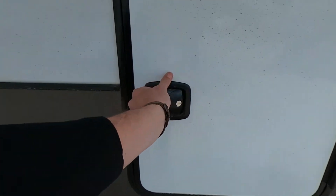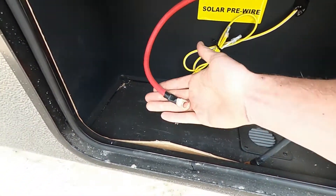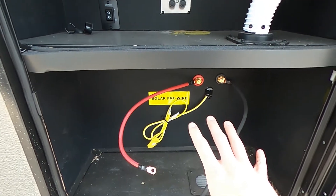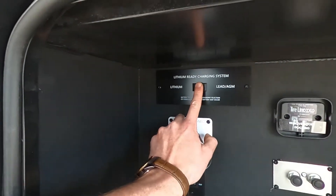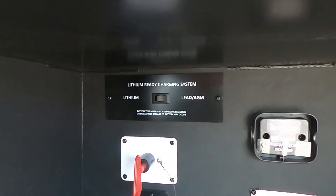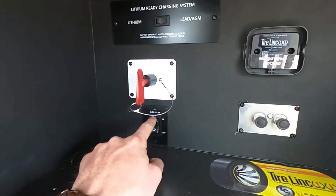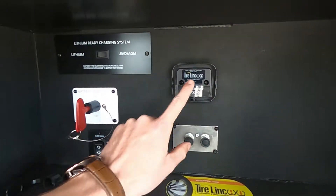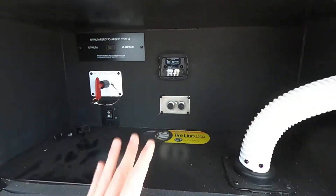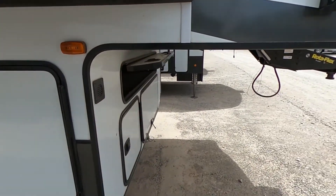Over here we are pre-wired for solar — connections are already in place, battery vents pre-wired and ready to go. We do have our lithium charging system so we can switch from lithium to lead or AGM. We have our battery disconnect, slide in and out, and we can run this slide just from this exterior button. We also have the Tire Linc tire pressure monitoring system that is already pre-wired. And of course, we've got the slam latches to go with it.